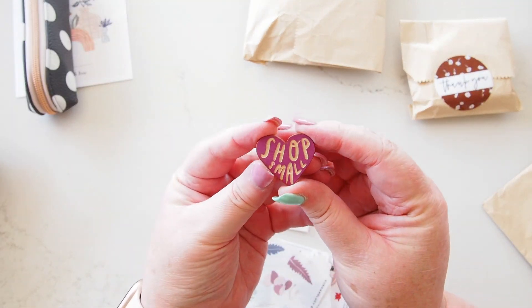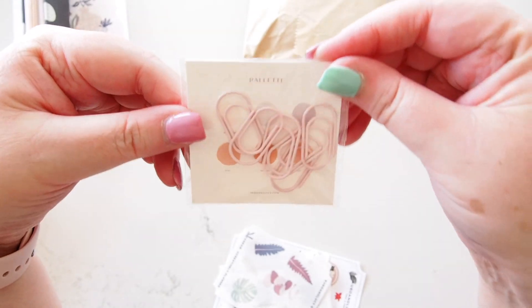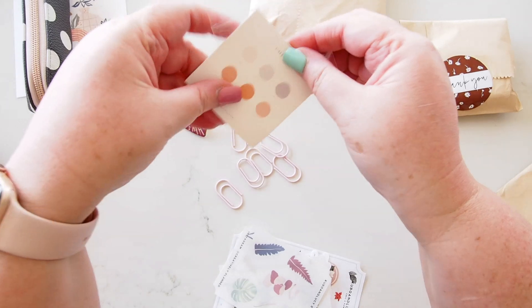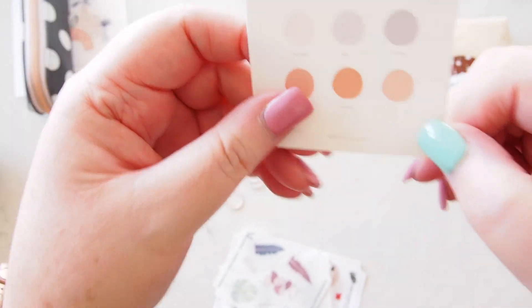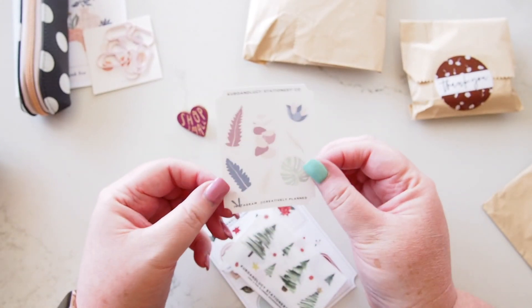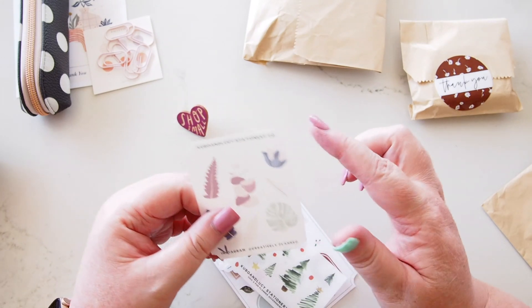Let's take out the bigger things first. Oh lovely — a little wooden pin that says 'Shop Small,' and also a little stack of adorable paper clips in a candy floss color. Let's take these out because I really like the backing card as well. Look at this palette — I'm obsessed with palettes if you've been watching me for a while. Very cute little card there — that's the backing sheet — and here are the really cute paper clips. I love little fat paper clips, they're so cute.